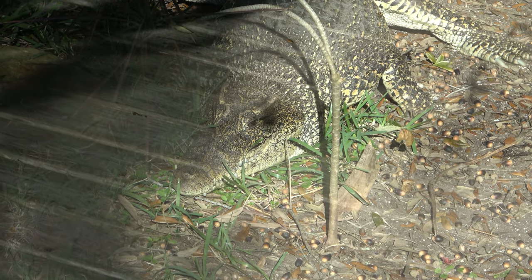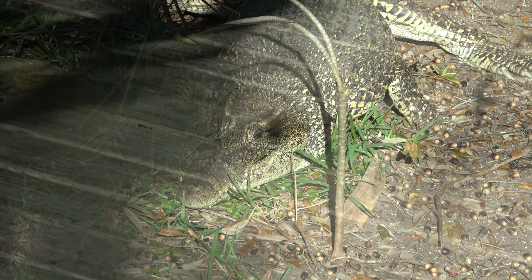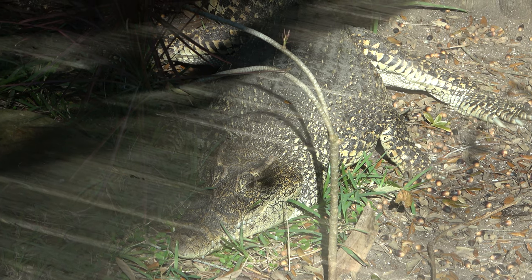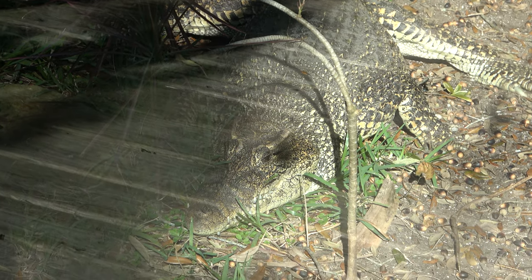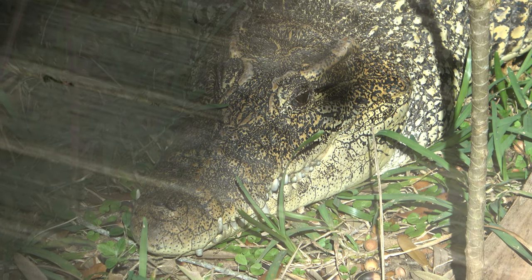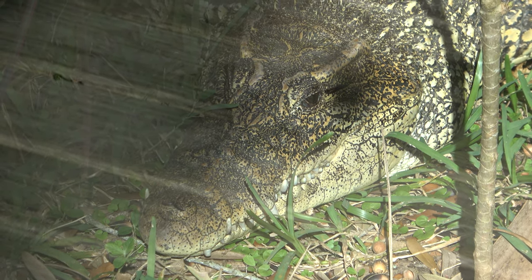This one here is a very rare crocodile — a Cuban crocodile. They're only found in like one swamp in Cuba and a little bit of Pines Island right nearby. They're a critically endangered species. Apparently they can jump, high walk, lunge, and even gallop. That would be something else to watch them gallop.